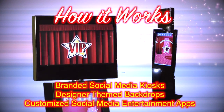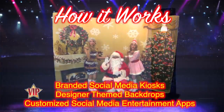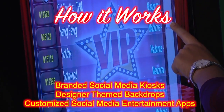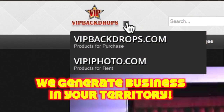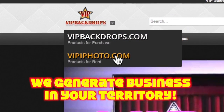VIP iPhoto manufactures branded social media entertainment kiosks, designer themed backdrops, and customized social media entertainment applications. We make it easy to generate business. Just register and create your own account and our two websites will generate business in your territory.